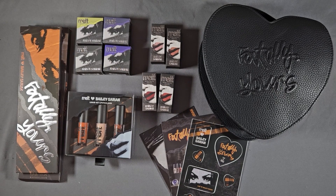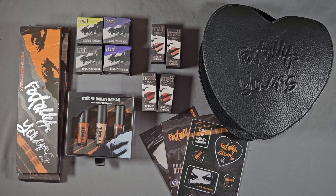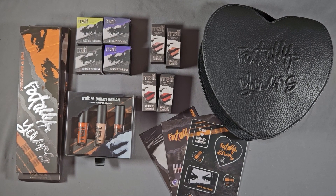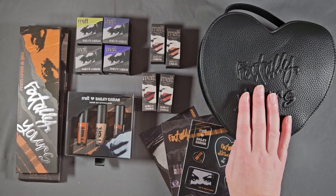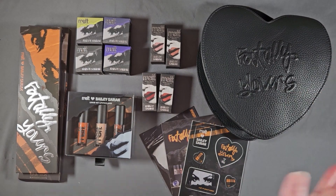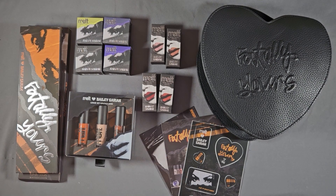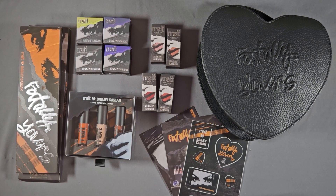Last up is the Melt Times Bailey Sarian Fatally Yours Collection. I am a stan for Bailey — I just love her so much. This was extremely overpriced, but I still had to have it. Cute case, I love hearts and Bailey.